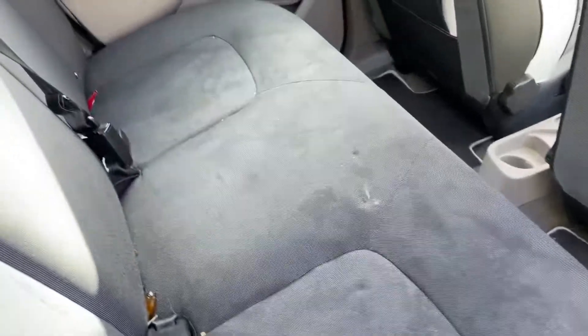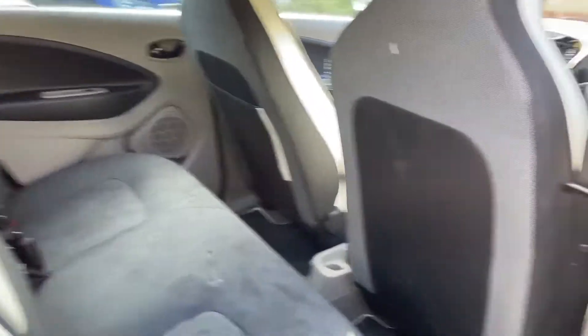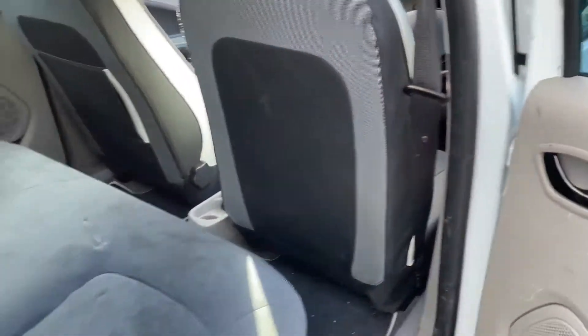The seats could do with a vacuum, and there are various little scratches on the door cards on both sides — looks like a dog, I think.